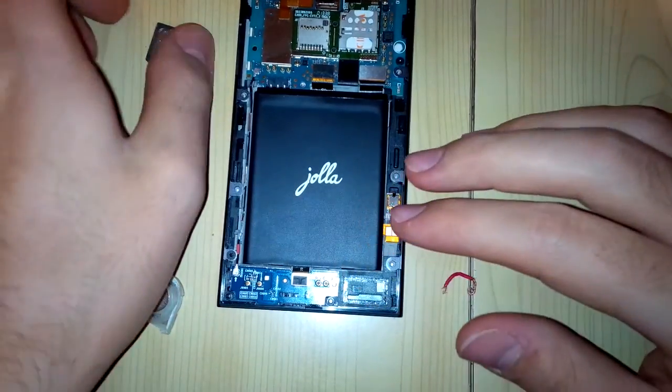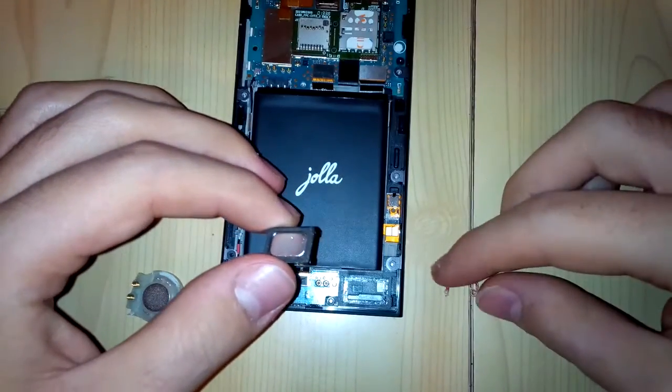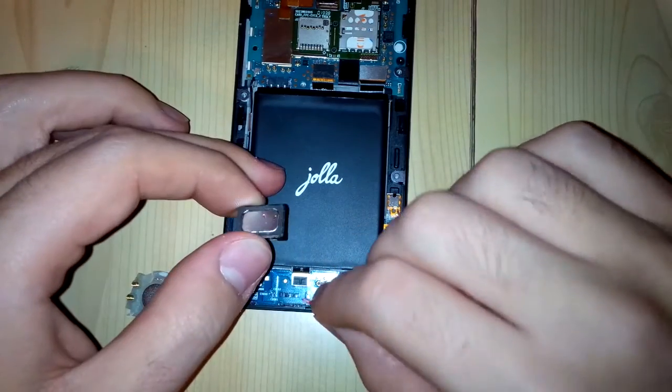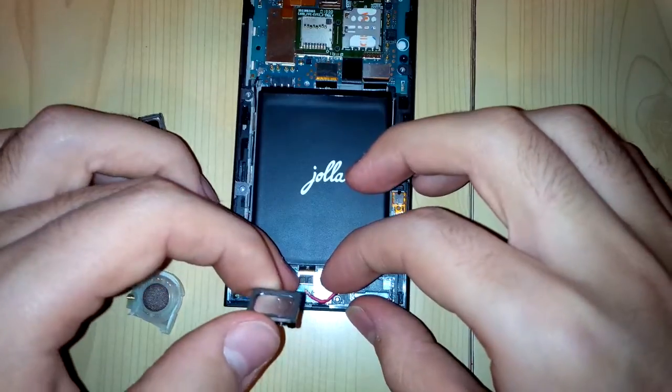It's a bit weak in my opinion. Let's see the Nokia N8. We need an additional wire for it because it's a bit wider.